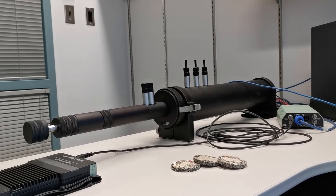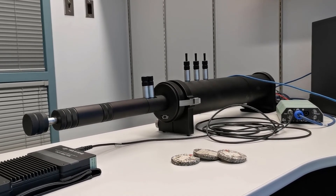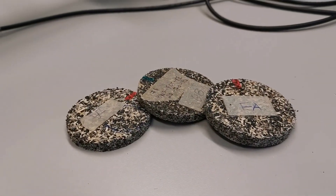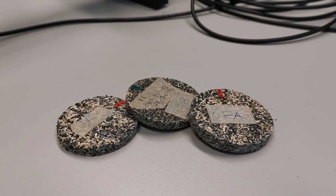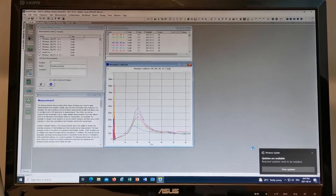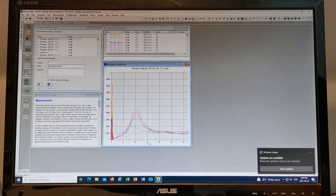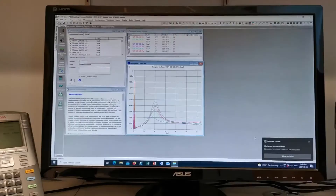We also have an impedance tube to evaluate the acoustic properties such as absorptivity. Samples are prepared in the flat mould using a combination of compression moulding. With custom software we can determine the frequency and absorptivity coefficient to make absorption barriers or materials such as acoustic roofing for damping out unwanted noise.